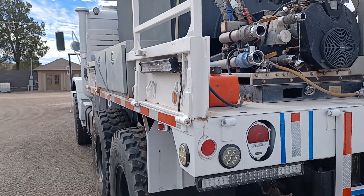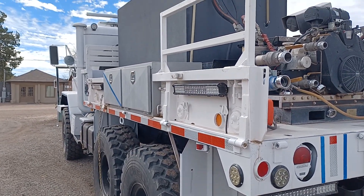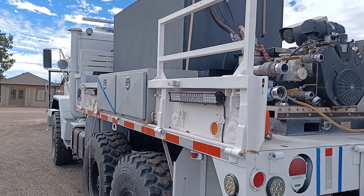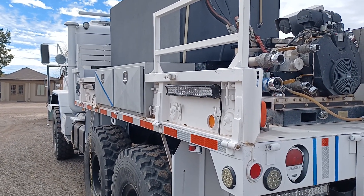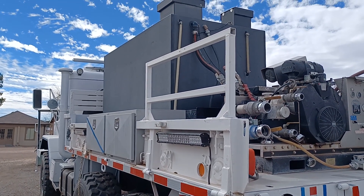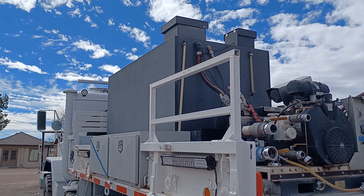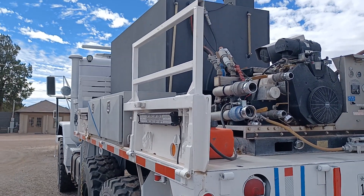And that tank right there — I could figure it out if I knew the measurements of it. That's probably at least a thousand-gallon tank on there, at least.